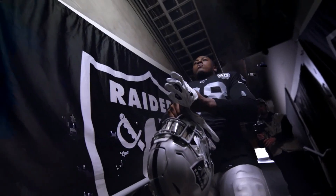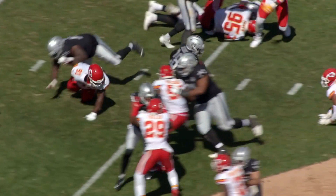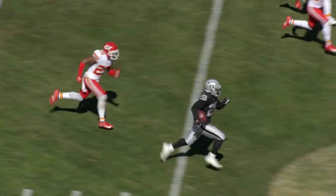Hey guys, in today's video we will be discussing the rise of Josh Jacobs and the dark but motivational story as well. We will go into all the promising traits that Josh Jacobs has and who he compares to.